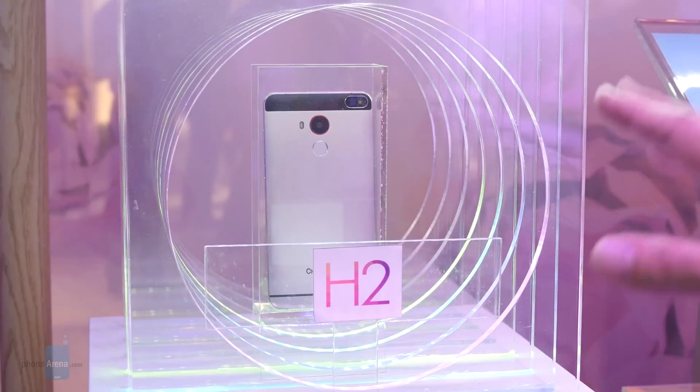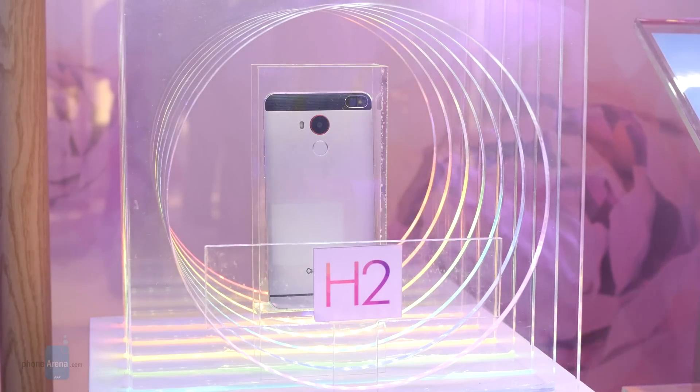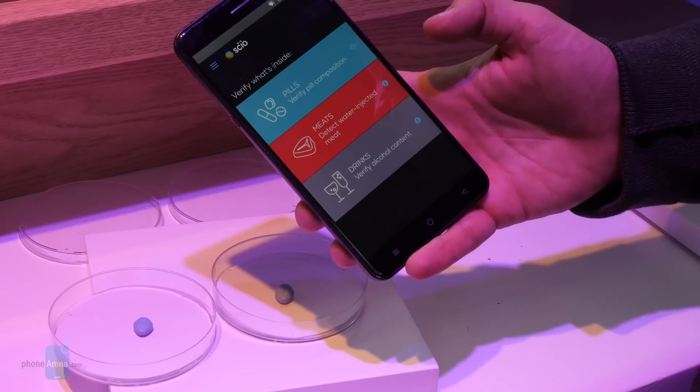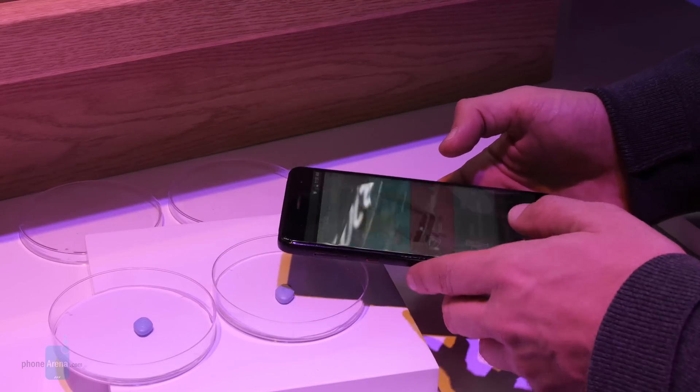As you should be able to tell from that last example, this tech works as well on liquids as it does on solids. Maybe none of these examples have you rushing out to pre-order the H2, but have an open mind here. This is some extremely flexible technology, and once it's out in consumer hands, it should be easy for software developers to come up with new scanning apps to analyze all sorts of materials. The sky's the limit here.